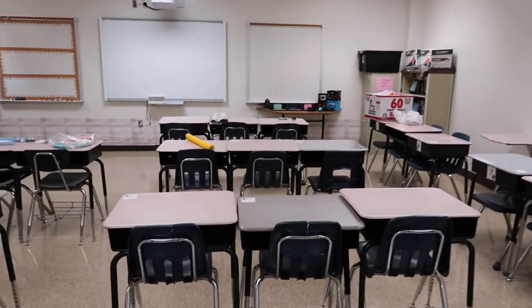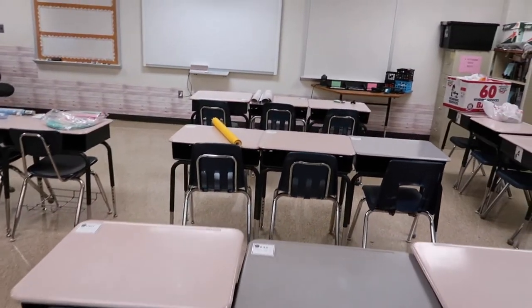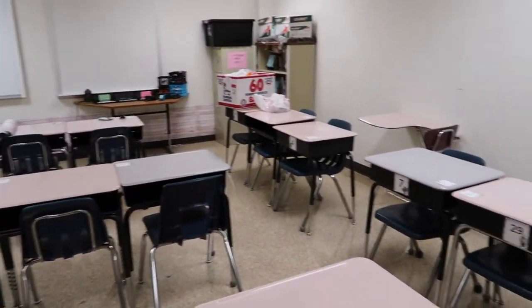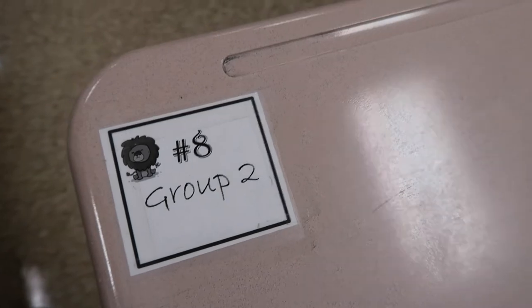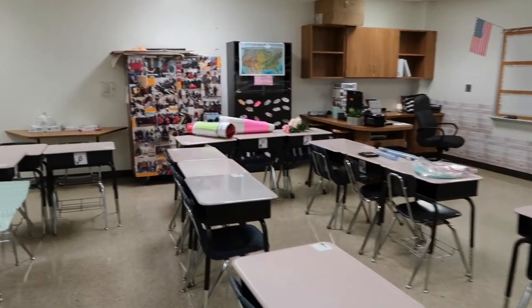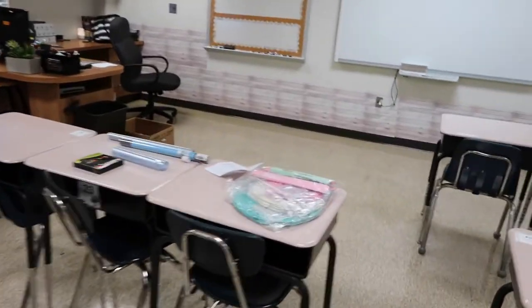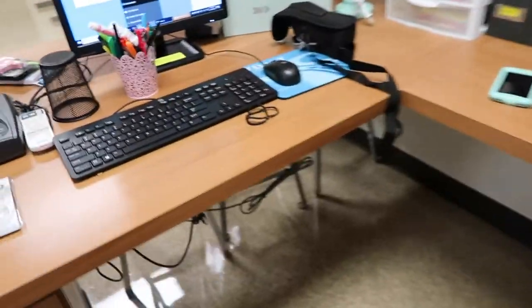As you can see, my desk arrangement — I put them in groups of three. We'll see if I want to keep it this way. You can see my old desk labels from last year that have numbers, group numbers, and animals — that's how I used to group my students. This room is quite a mess and I have stuff everywhere, but I just tried to see how much I could get done in two and a half hours.